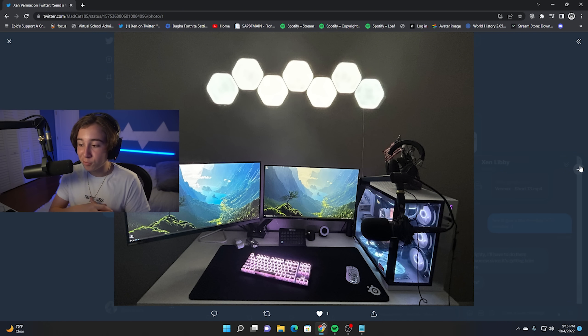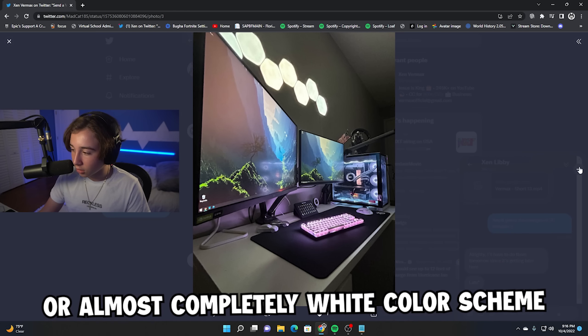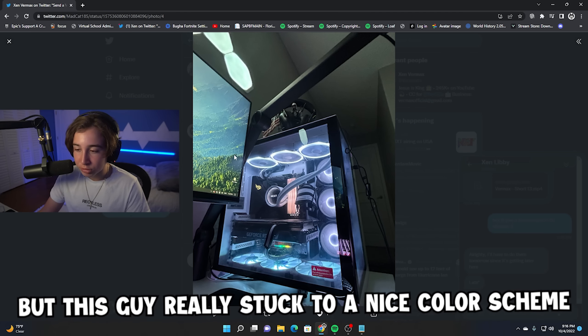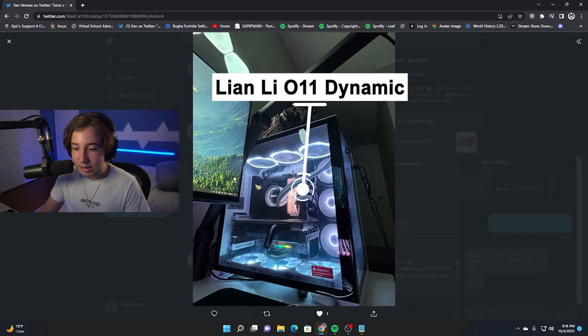For the first setup, we have a pretty unique one, to be honest. It's very rare seeing a fully white or almost completely white color scheme on a setup, but this guy really stuck to a nice color scheme. You can see he's rocking the Lian Li PC in white, and all the RGB is white.